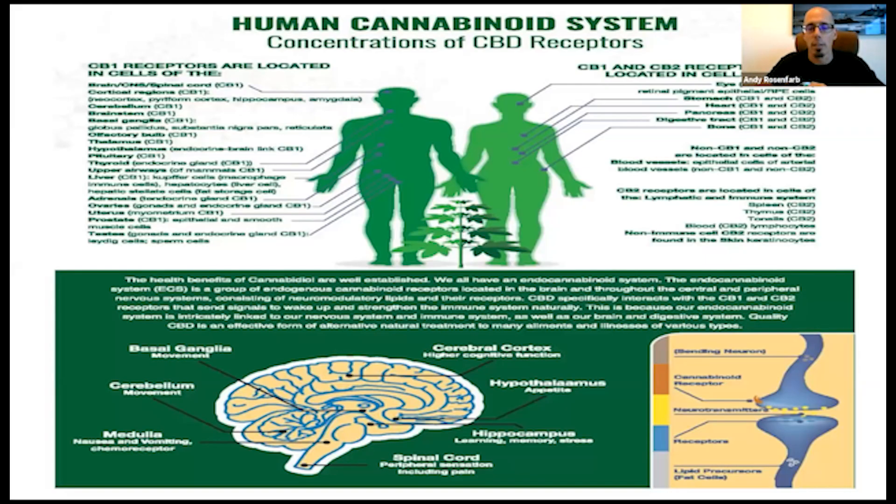Here is a visual showing all the areas in the body with concentrations of CB1 and CB2 receptor sites. CB1 receptors are located in the brain, the CNS, the spinal cord, the cortical regions of the brain — the neocortex, hippocampus, amygdala, cerebellum, brainstem, basal ganglia, thalamus, and olfactory bulb. Also, the pituitary gland, thyroid gland, upper airways, and liver. The liver is very important because cannabinoids are fat-based and lipid-based, so they are broken down and utilized through the liver. We also see receptors in the adrenal glands, ovaries, testes, and uterus — so even reproductive issues can be linked to dysregulation of the endocannabinoid system.